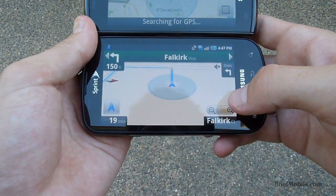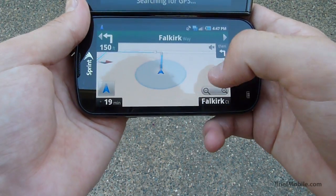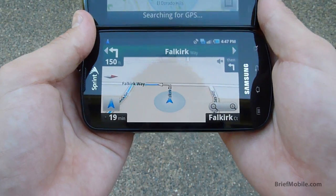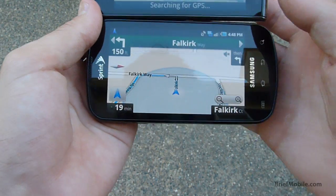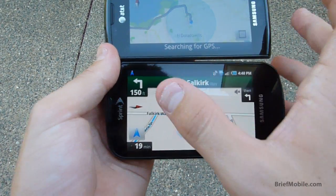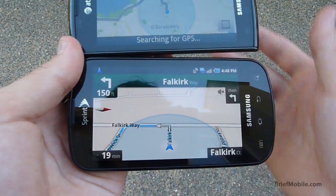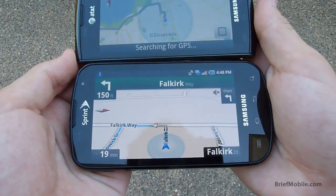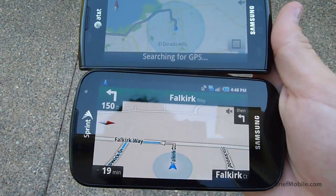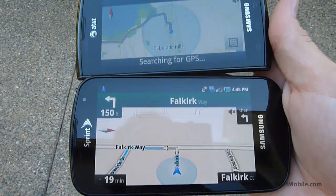Now, if you'll notice, there's still a big circle around my navigation icon showing that the GPS knows where I am, but not exactly where I am. This is a problem because it shows that the accuracy is not quite perfect, and this could possibly lead to navigation errors when you're on a road parallel to another road. So that's something to be worried about.